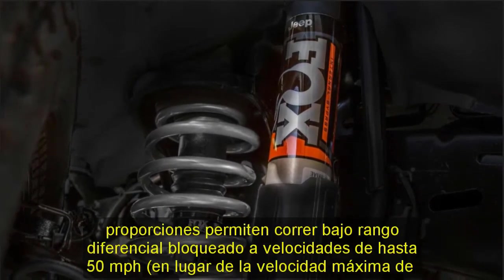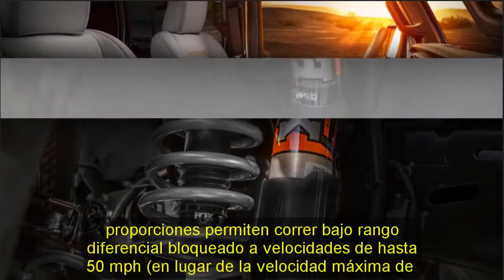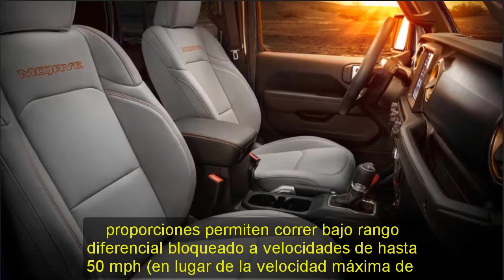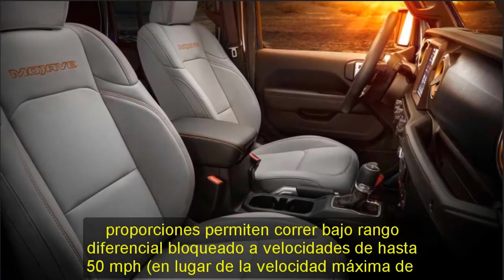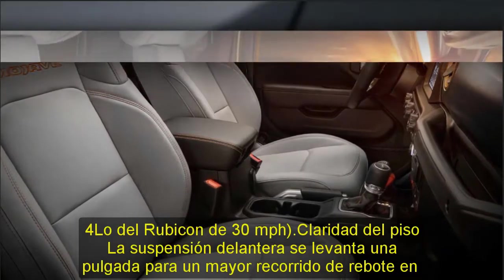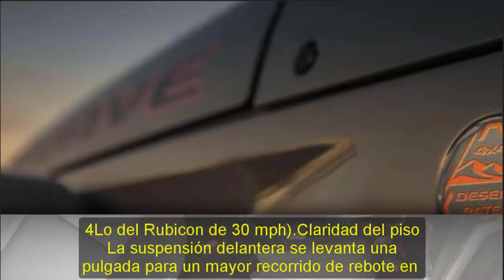The Mojave boasts a crawl ratio of 57.3:1 with the base 6-speed manual and 52.6:1 with the optional 8-speed automatic transmission. The Mojave is rated to carry 1,200 pounds of payload and tow up to 6,000 pounds.